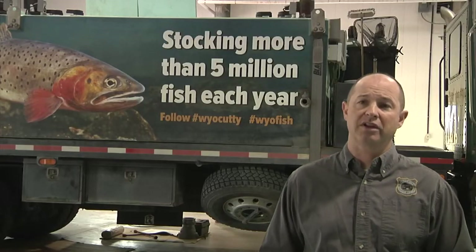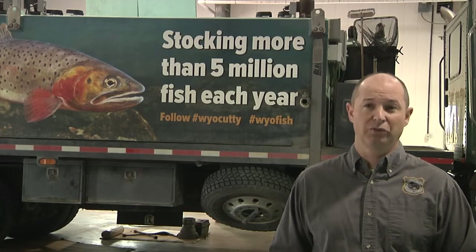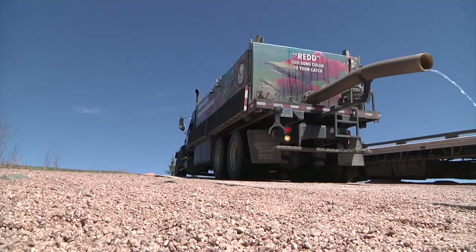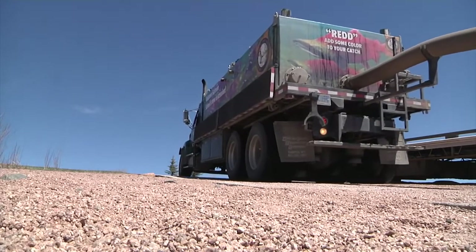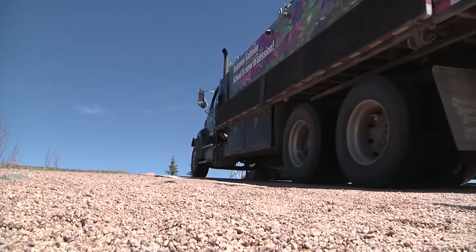And then here recently, we stocked some kokanee into Smith. And this last fall, there was some really nice kokanee being taken from there. And more waters could see kokanee stocked in the future.